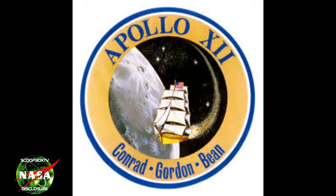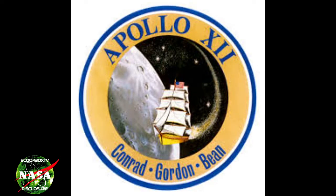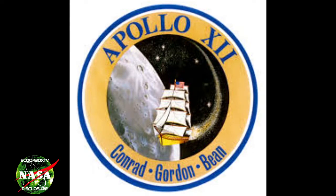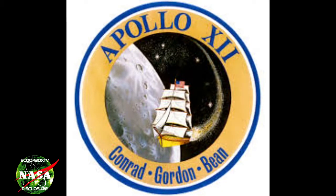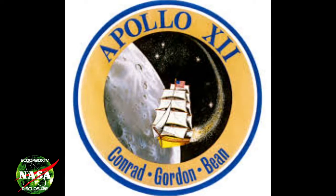Welcome to Scoop Barks TV, NASA Disclosure. Today we are disclosing an old Apollo 12 image that captured an incredible, bright, circular anomaly just above the lunar surface.